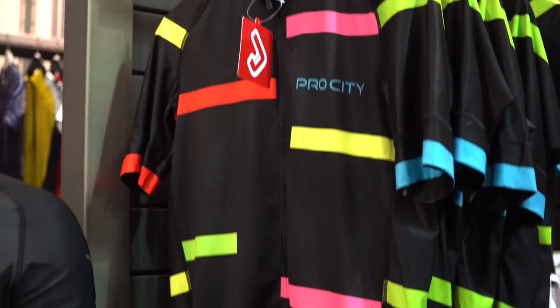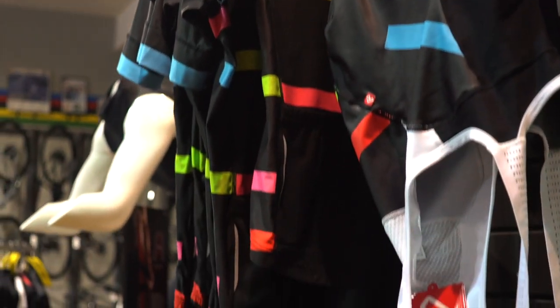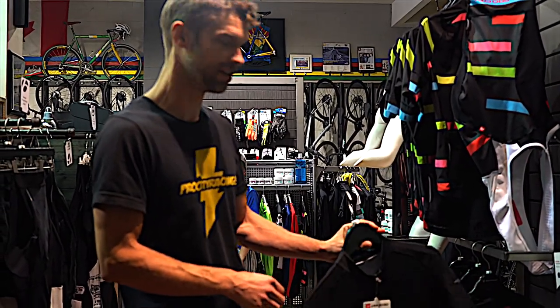Here at the Trek store again today — Jesse's just come in to get kitted up for riding. He's done a few rides now wearing boxers and shorts, which is a terrible decision, so we're going to get him set up with some more comfortable clothing so he doesn't hurt himself at the end of a bike ride.